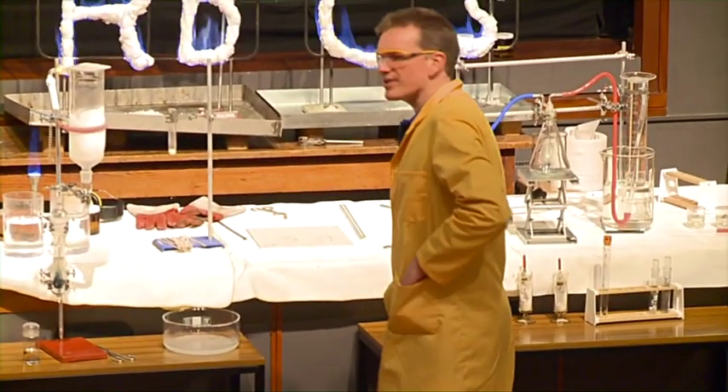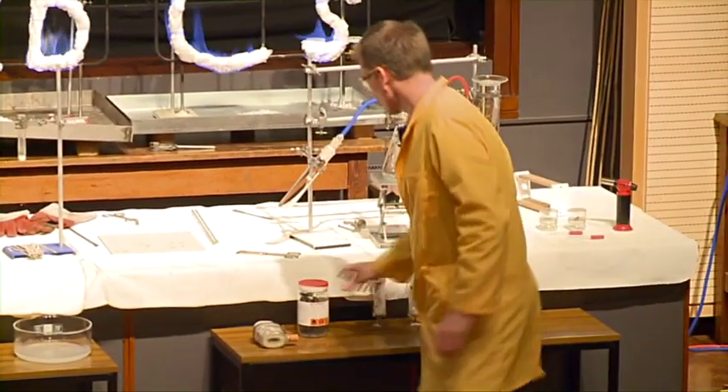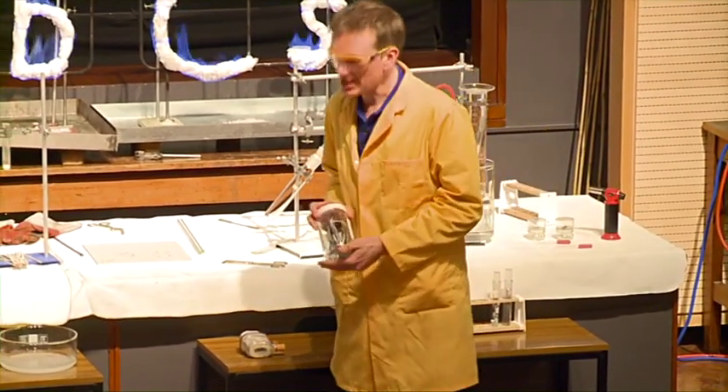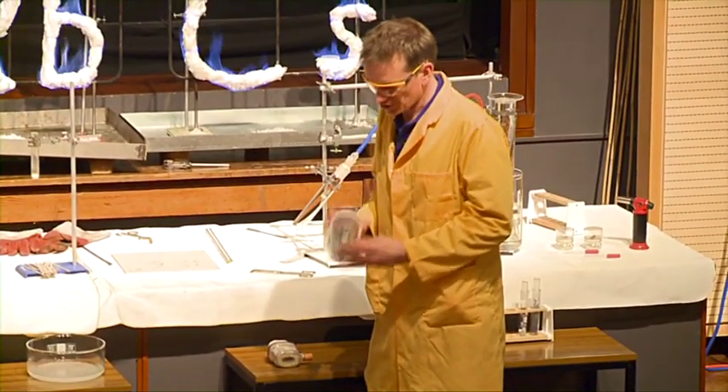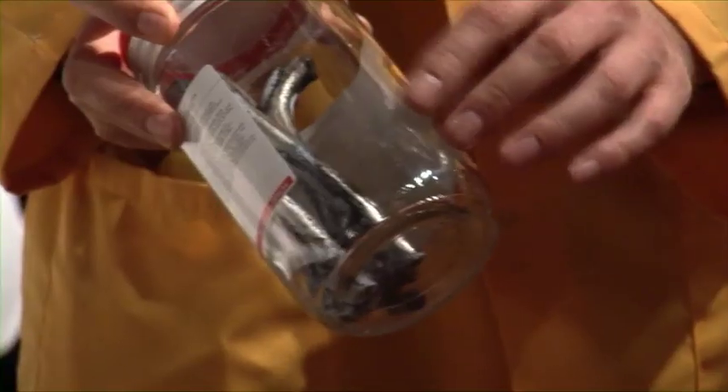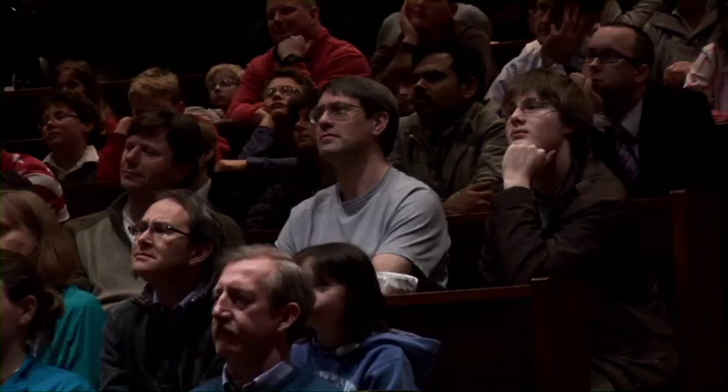But what do the elements actually look like themselves? So let's have a look at the group 1 metals. Here is lithium. It's a solid, it's a metal. It looks slightly sort of black in some parts, but the rest of it is sort of silvery-coloured — typical metal.